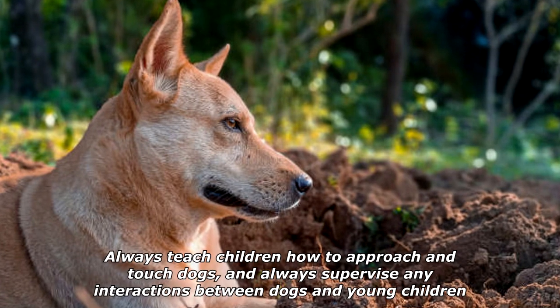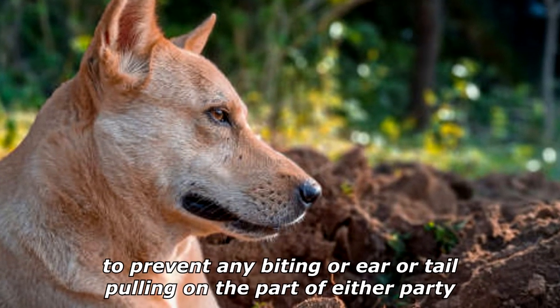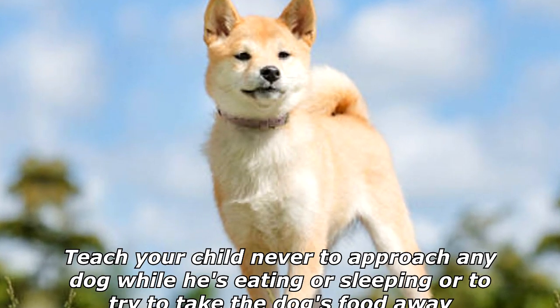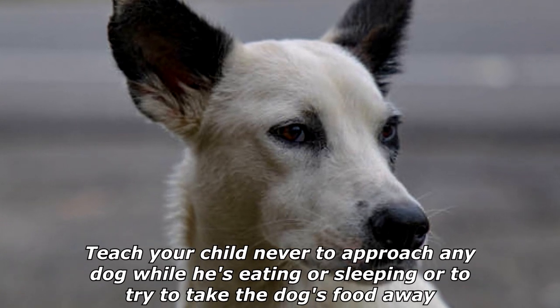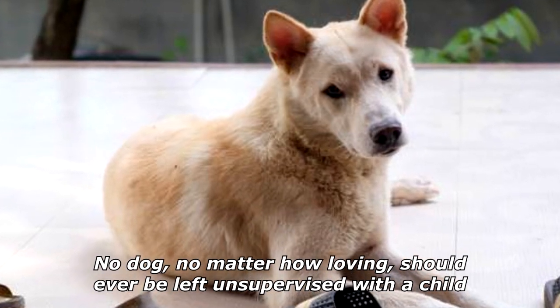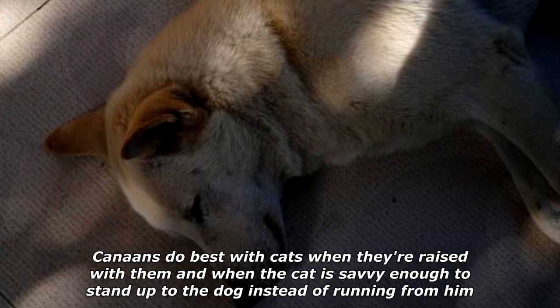Canaans are gentle with children, devoted and protective. Always teach children how to approach and touch dogs, and always supervise any interactions between dogs and young children to prevent any biting or ear or tail pulling. Teach your child never to approach any dog while he's eating or sleeping, or to try to take the dog's food away. No dog, no matter how loving, should ever be left unsupervised with a child.